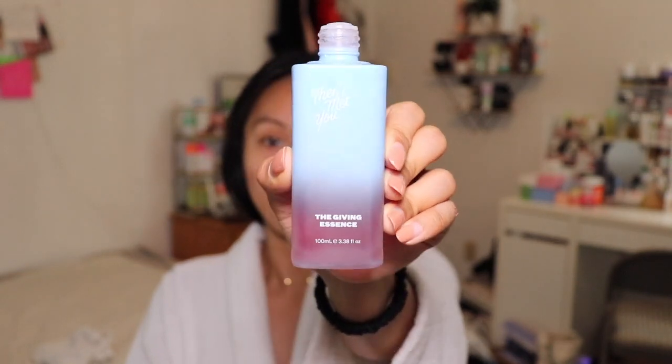Now for the finale and most exciting part of the video — my skincare routine. On pamper nights I tend to do a lot more skincare than normal because my skin needs more TLC after microneedling. I go straight in with the Then I Met You Giving Essence, which is loaded with antioxidants and brightening ingredients. I tend to go for a lot of brightening and hydrating ingredients on pamper nights.